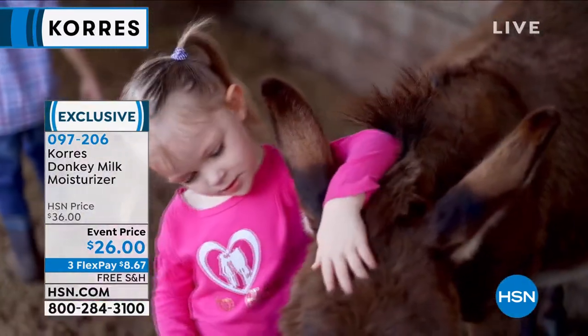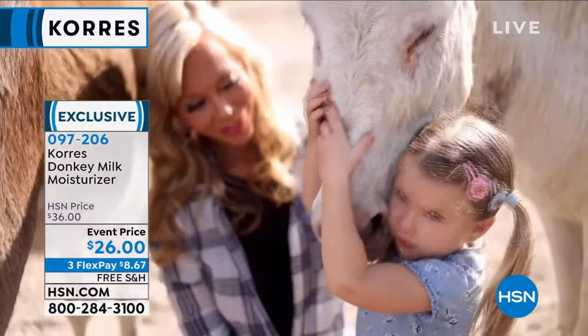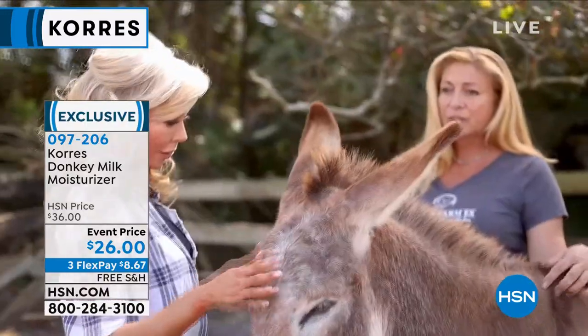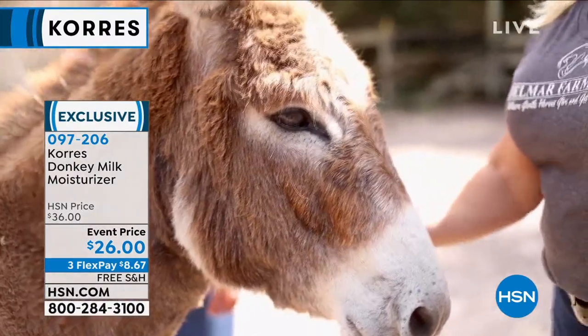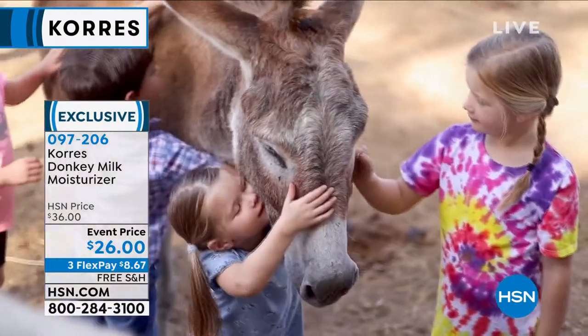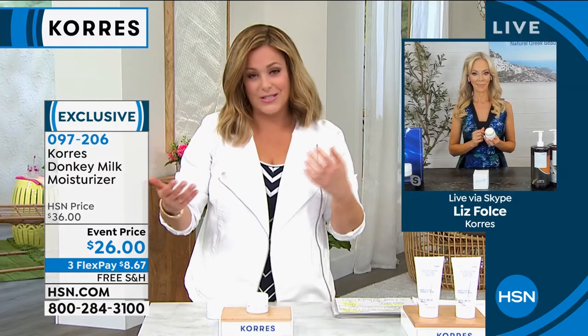We are officially at the lowest price we've ever done on this product, and we do have singular AutoShip if you want to lock that price in. With AutoShip, you can cancel at any time, so there's no commitment. 097206 is your item number. These products are certified cruelty free.